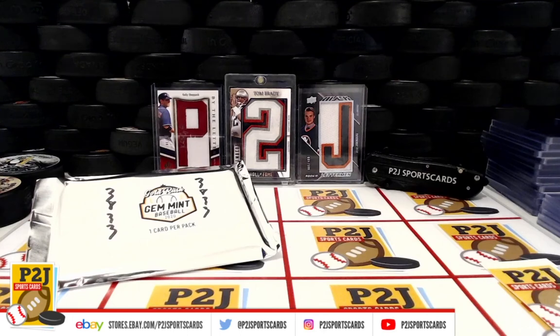Welcome to break 3833 for the 2020 Gold Rush Gem Mint baseball card pack. I want to thank everyone for getting in the break and all of you watching. This is a division break.